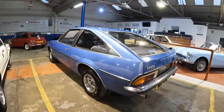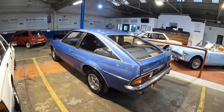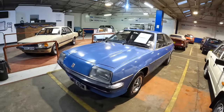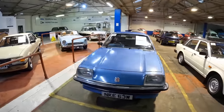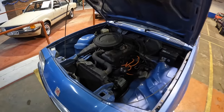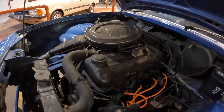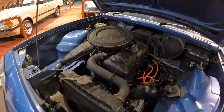This Cavalier was off the road from 2005 to 2021, and in 2021 someone decided to get it back on the road, spending over £2,000 getting it up and running again. Overall the bodywork isn't too bad — the roof and boot have been sprayed but it's looking nice.